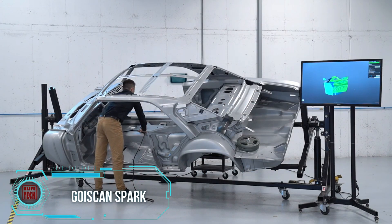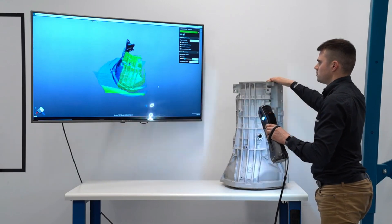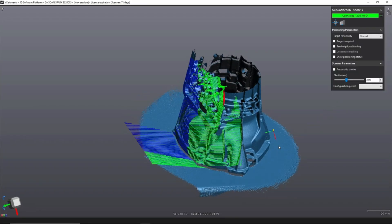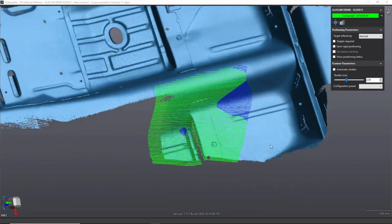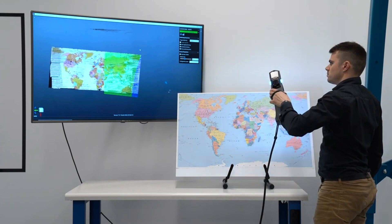Preform specializes in designing and manufacturing advanced 3D scanners. Their latest product, the Goyskin Spark, stands out for its technological prowess. Launched this year, this portable 3D scanner is tailored to increase productivity, especially for designers and engineers. With four built-in cameras, it ensures high-speed 3D scanning, providing quick and accurate data including color information about the object.